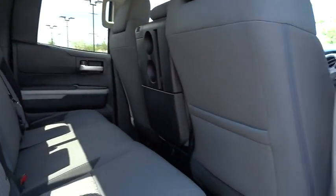CD player, fog lamps, power door locks, power windows, child safety locks, passenger airbag, MP3 player.